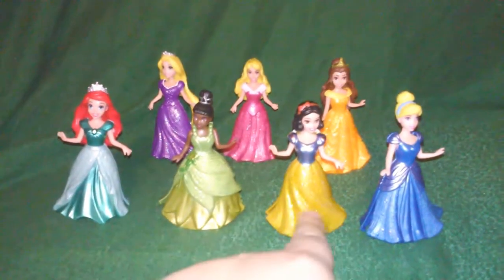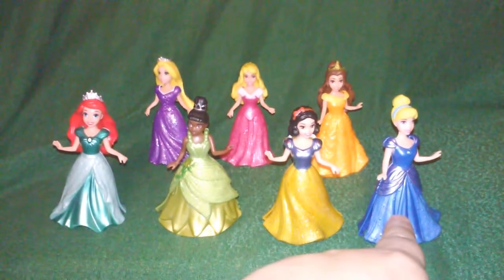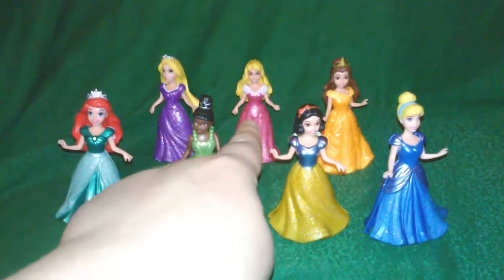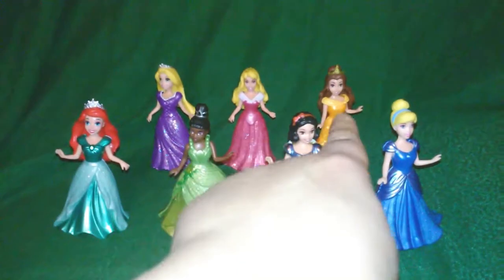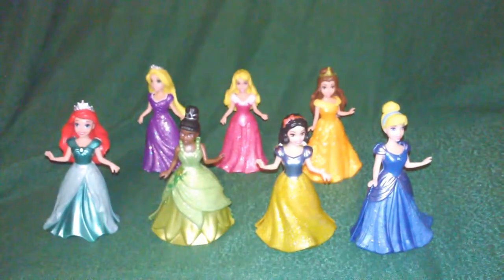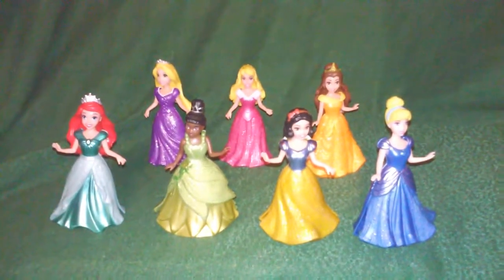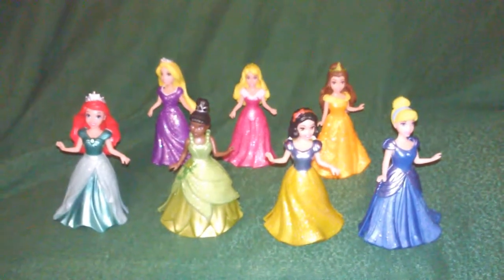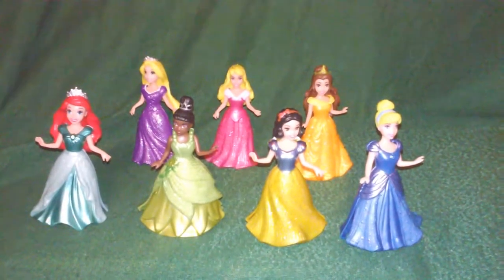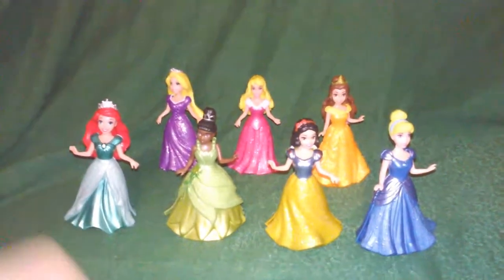We have Tiana, Snow White, Cinderella, Tangled or Rapunzel, Aurora or Sleeping Beauty, and Belle. Beautiful, beautiful dolls for a very good price. My children will have a lot of fun playing with these dolls, and I think your children would have a lot of fun playing with them too. Would you want to play with them now? Yay — okay, take them!